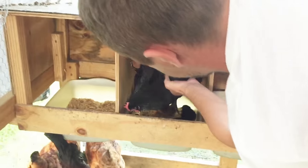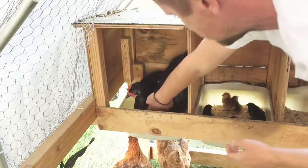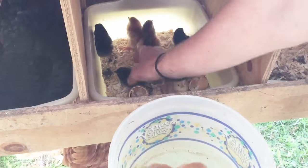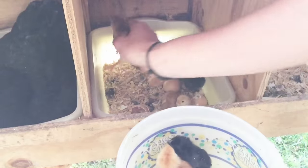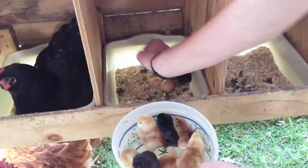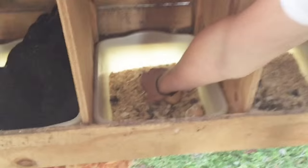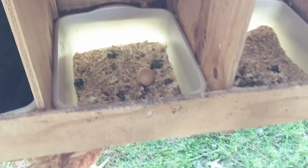A little more than we thought — one, two, three, four, five, six, seven, eight, nine, and ten. So we got ten chicks, and looks like just one egg that hasn't hatched, so who knows, it may hatch still or it could be not fertile.